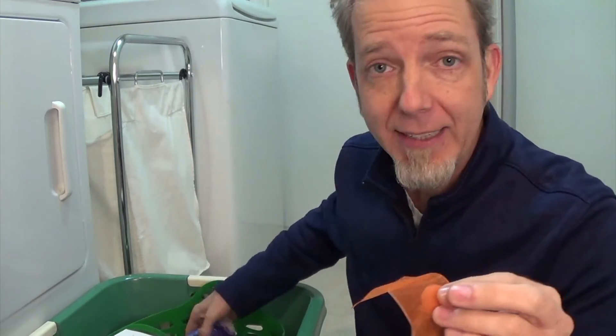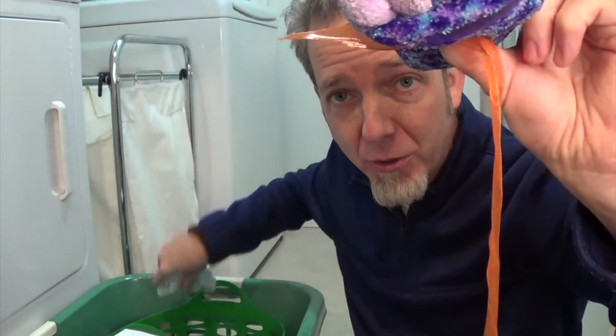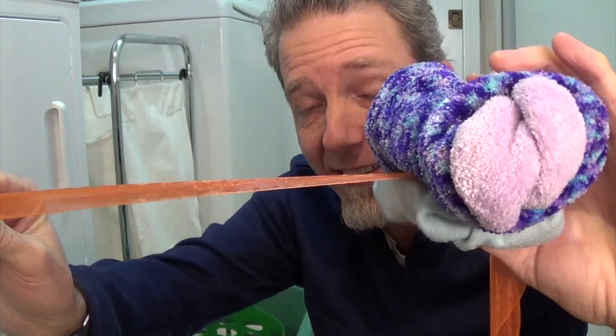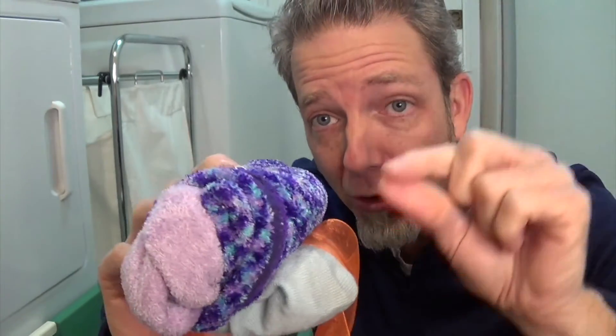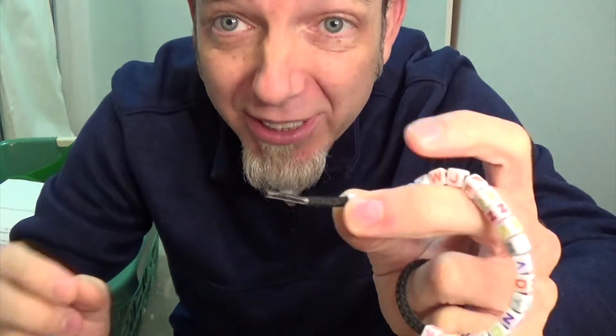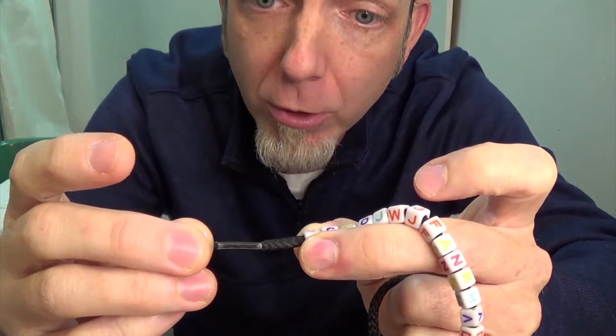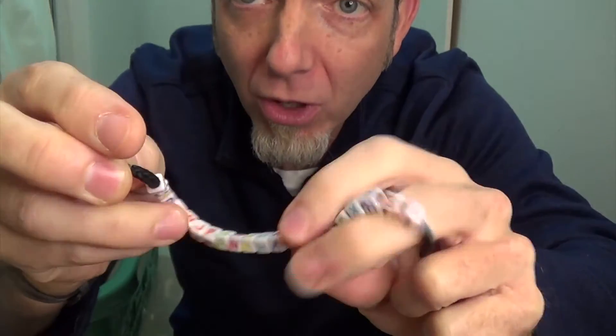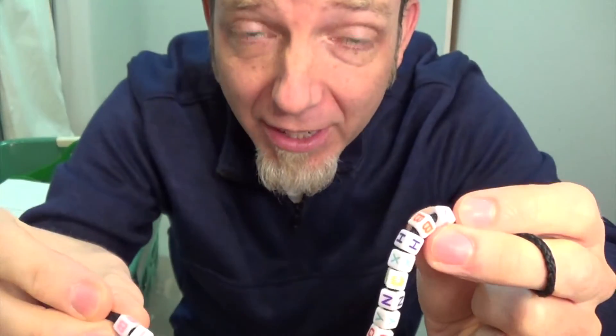The ribosome comes in two parts: a large subunit and a small subunit. As they come together, the messenger RNA travels through the machine, and on the other side it's building a protein. Every time the messenger RNA goes through the ribosome, it adds a new piece to that protein. You end up with a long chain of molecules that need to fold together. If you fold a protein one way, you end up with one type of functioning unit; folded a different way, it works very differently.